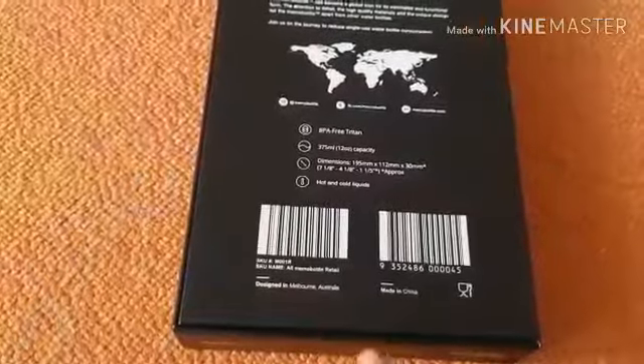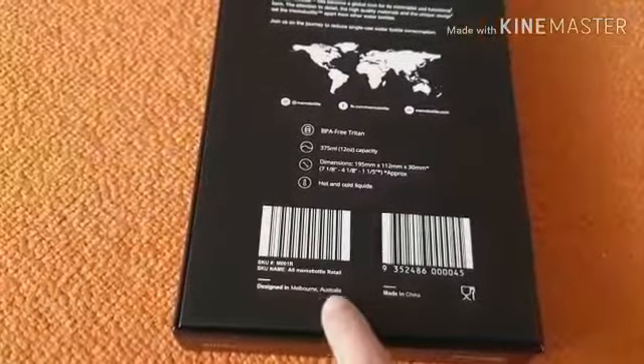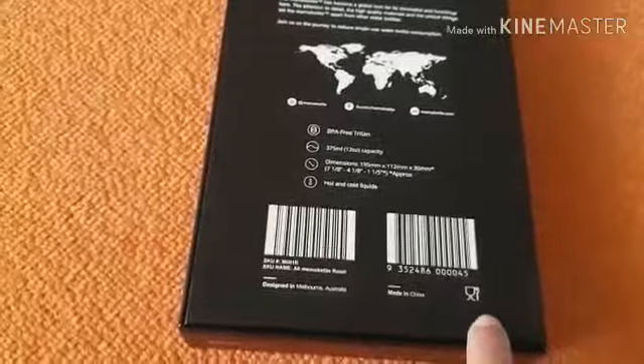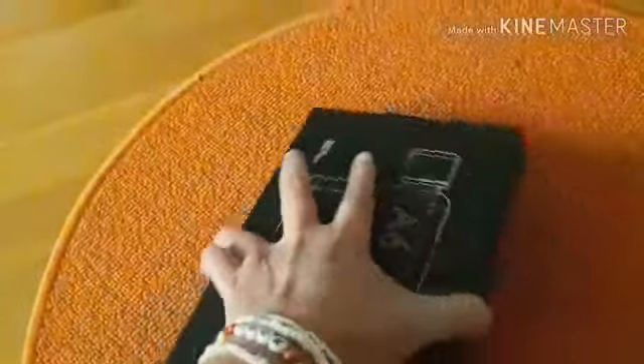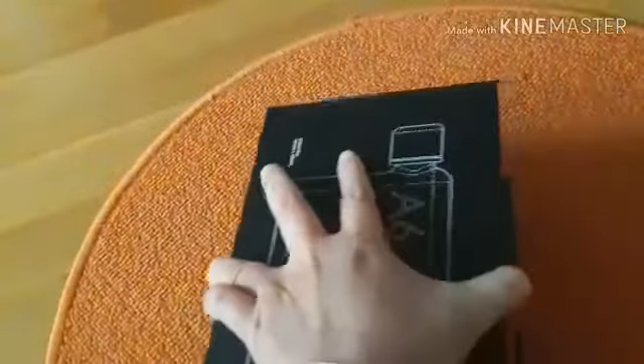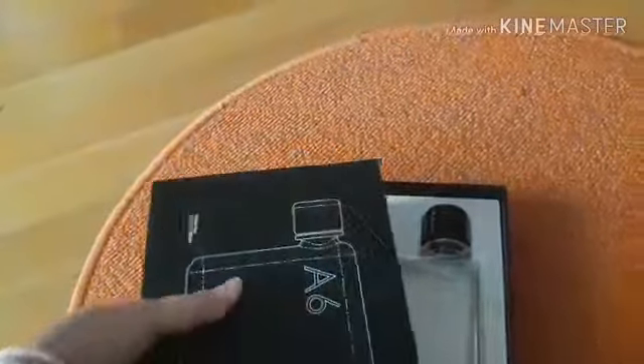Desainnya di Melbourne, Australia, diproduksi di China. Seperti apa? Yuk kita lihat kemasannya — tuh eksklusif deh.